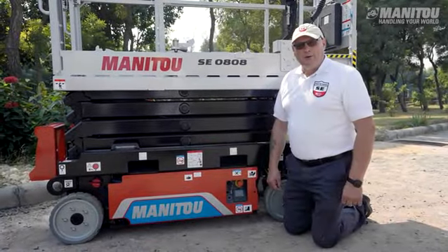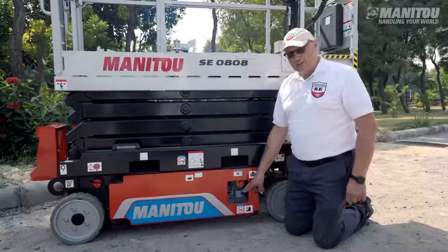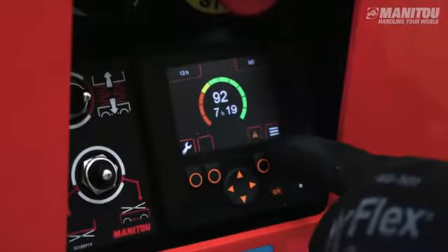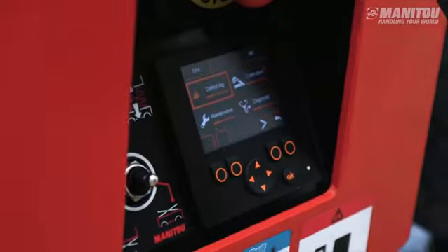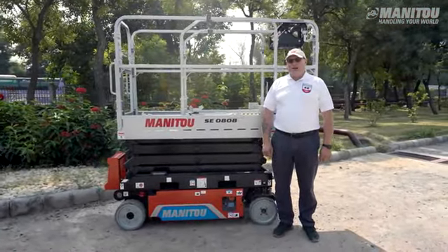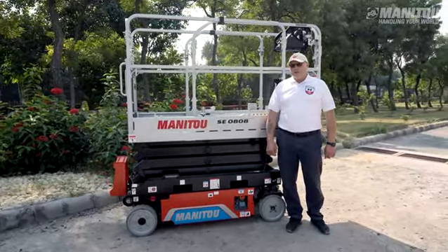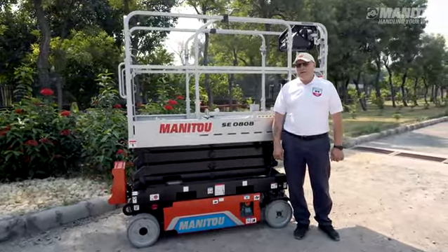Like most Manitou aerial work platforms, the SE range is equipped with onboard diagnostics as standard. The operator or technician can quickly view information via the basic colour screen. For even greater comfort and ergonomics, the SE range is compatible with the Manitou group's diagnostic tool, the IV system, which can be connected by either cable or Bluetooth.